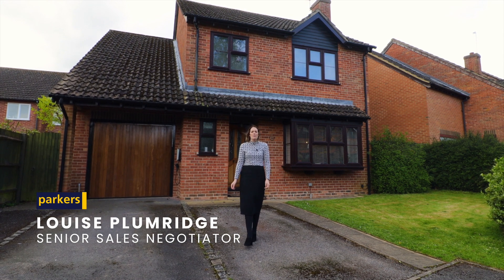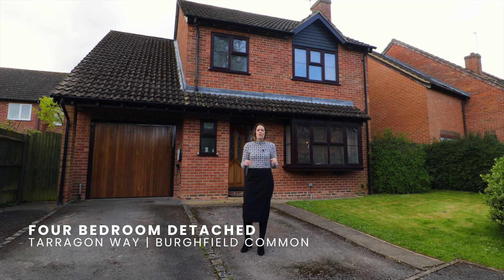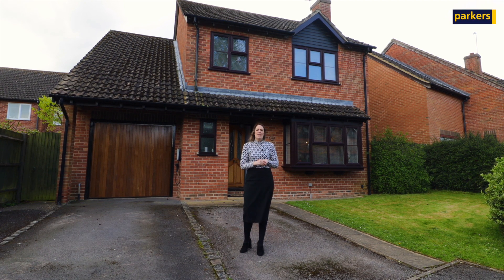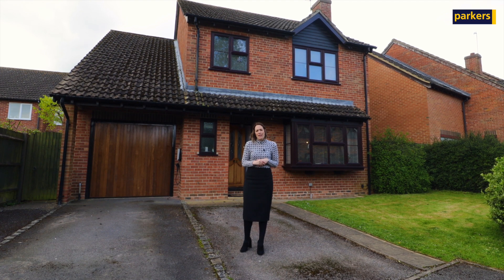Hello, it's Louise from Parkers in Burfield Common. I'm here today on Tarragon Way, which is a really good central location in Burfield Common. You are walking distance to lots of local amenities — your schools, doctors, dentists, local shops, bus stops, etc.